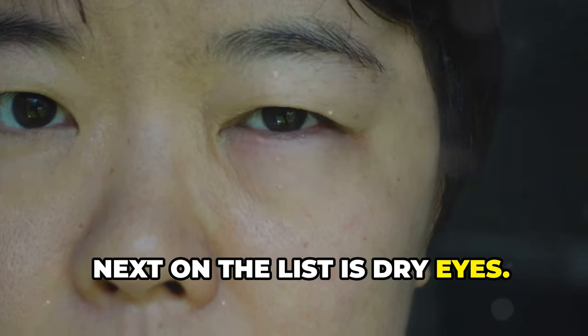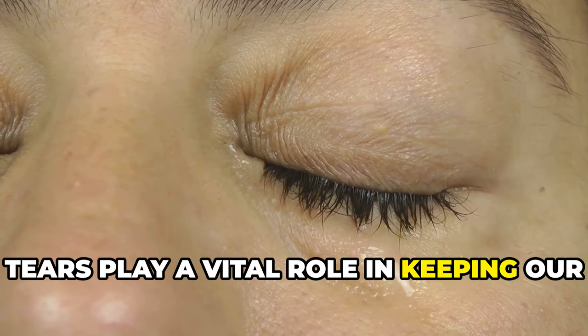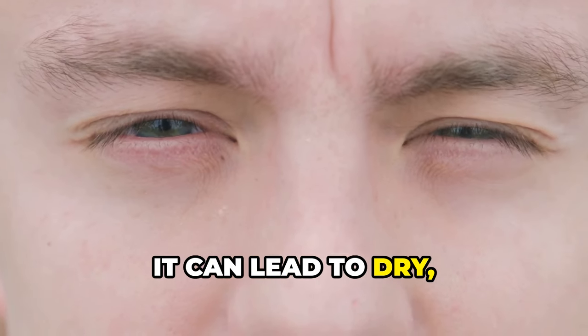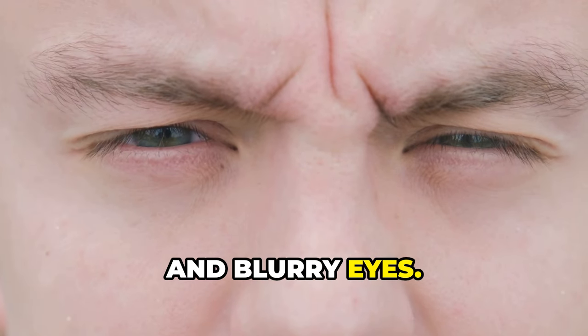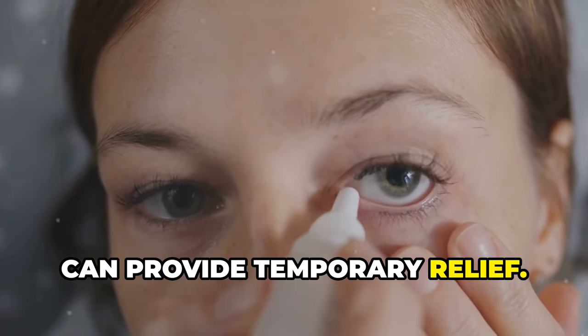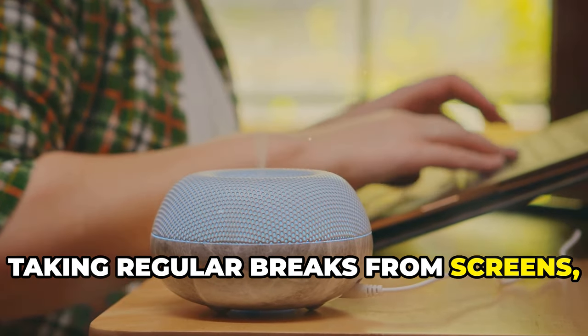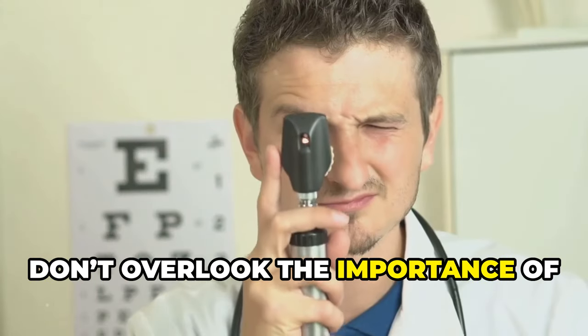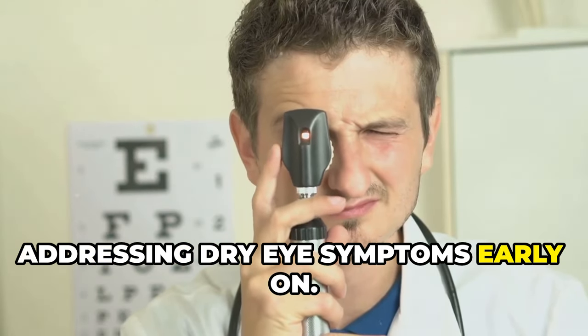Next on the list is dry eyes. Tears play a vital role in keeping our eyes moist and clear. When your eyes don't produce enough tears, it can lead to dry, irritated, and blurry eyes. Artificial tears or lubricating eye drops can provide temporary relief. Taking regular breaks from screens, using a humidifier, and staying hydrated can all make a big difference. Don't overlook the importance of addressing dry eye symptoms early on.